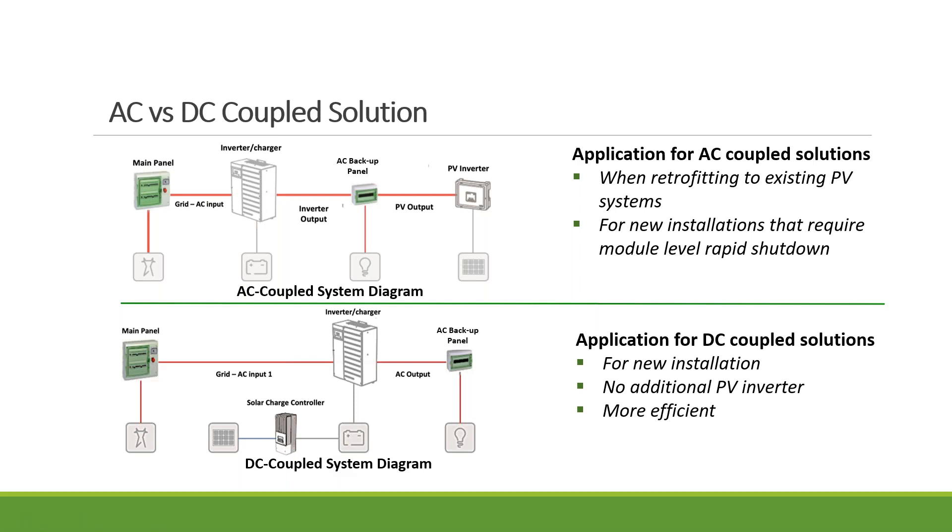DC coupled is now more preferred — it's more efficient and doesn't have the frequency shifting issue because the hybrid inverter is hooked directly to the array and can regulate PV production based on battery state of charge and current load needs. In a DC coupled system, you have a solar charge controller that takes power from the solar panels to charge the battery, and a hybrid inverter connected to the array as well. It can charge and discharge the battery, use the grid, and connect to the backup load panel and main panel. You don't need an additional PV inverter.